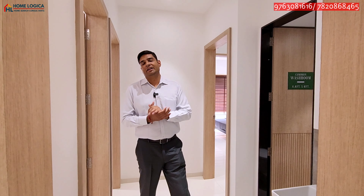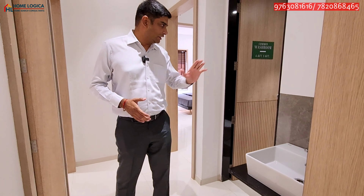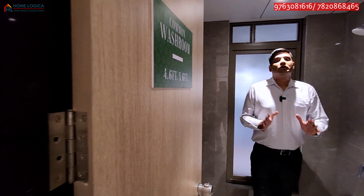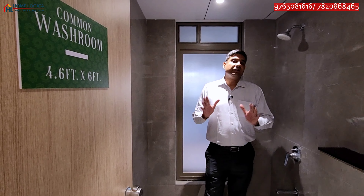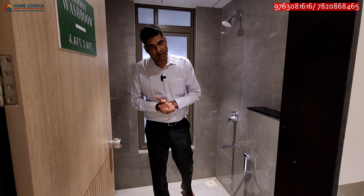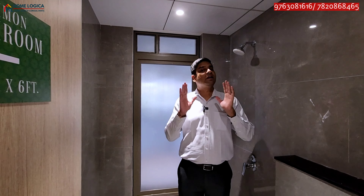Back in the living and dining area, there is a common wash basin with a granite countertop where you can also add a storage unit. On the left side we have a common washroom. This common washroom features a wall-mounted water closet and a bathing area. The wall tiles have a rich and glossy finish going up to ceiling height with an acrylic ceiling. The floor tiles are anti-skid and the CP and sanitary ware are of American Standard brand. There is a large-size window for proper sunlight and ventilation, and access to the service ledge for the outdoor AC unit.